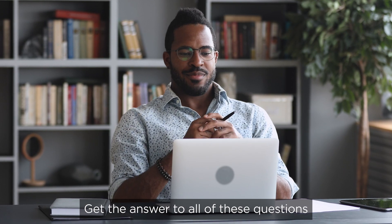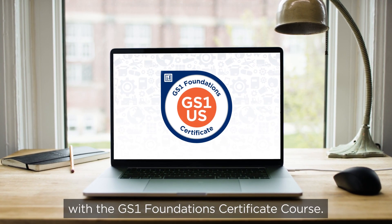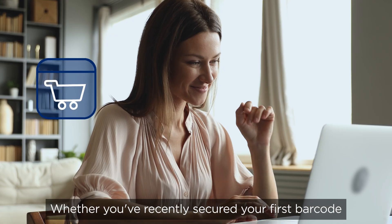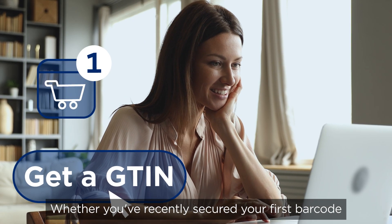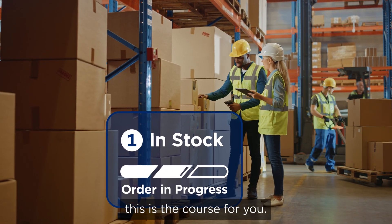Get the answer to all of these questions about your products and more with the GS1 Foundation's Certificate Course. Whether you've recently secured your first barcode or want a refresher on the basics of GS1 standards, this is the course for you.